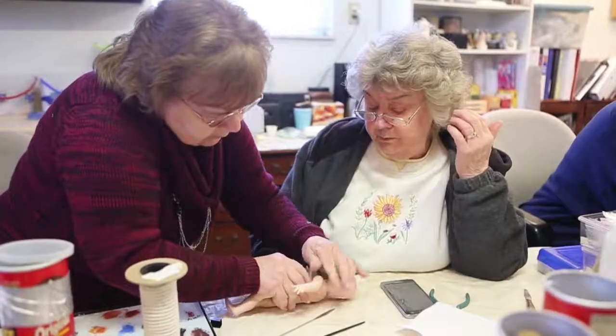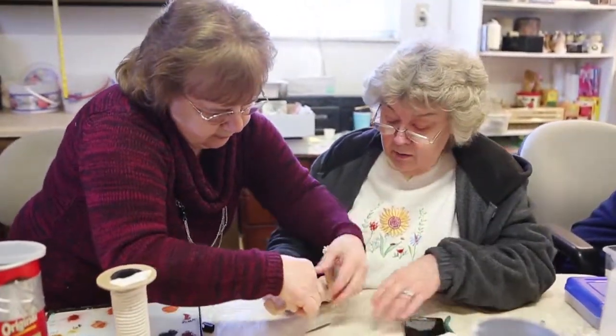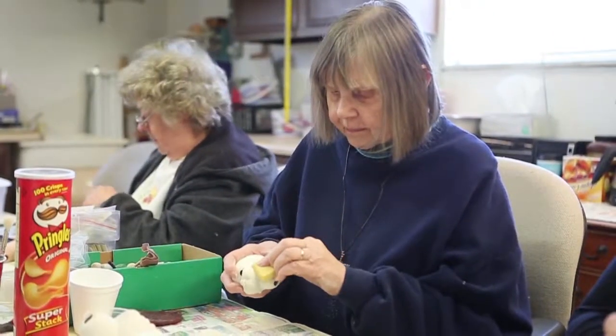It's fun to do. When I had classes at my house, people would say this is our therapy because we all sit and talk and talk and talk.